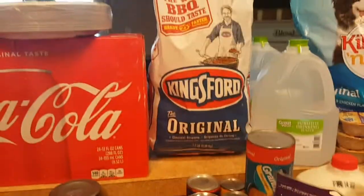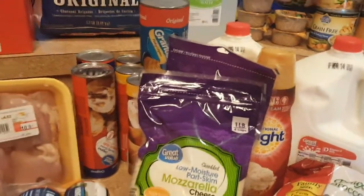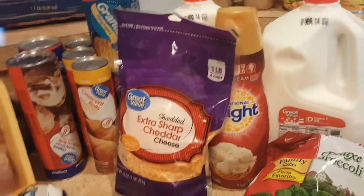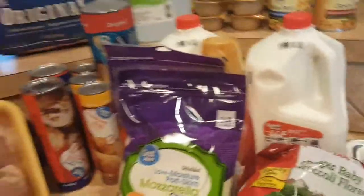A case of Coke, some charcoal, two gallons of water, dog food for the dog, two gallons of whole milk, some coffee creamer, and some mozzarella cheese and extra sharp cheddar cheese — those are the four-cup bags.